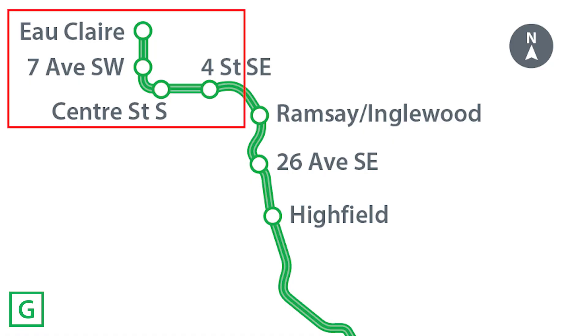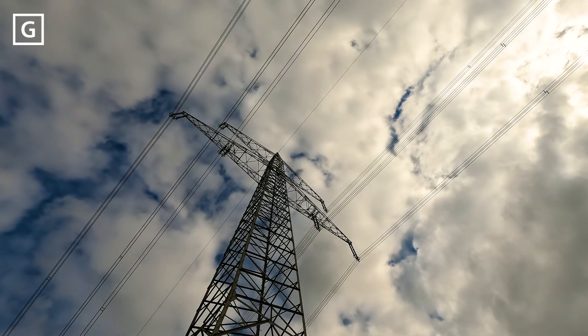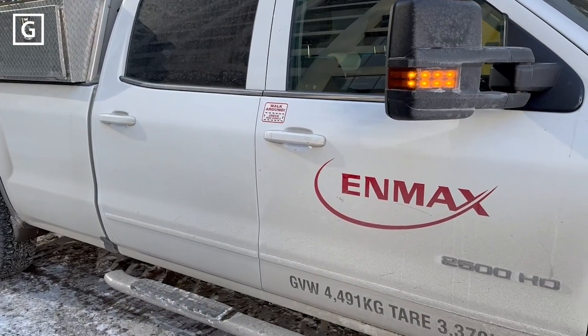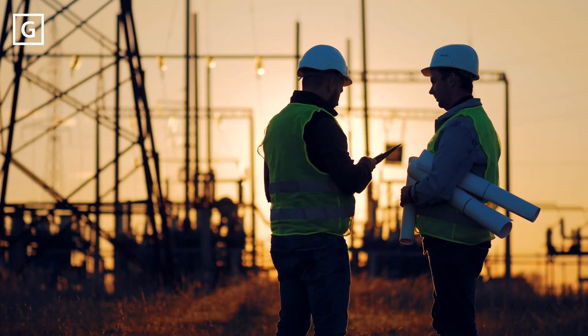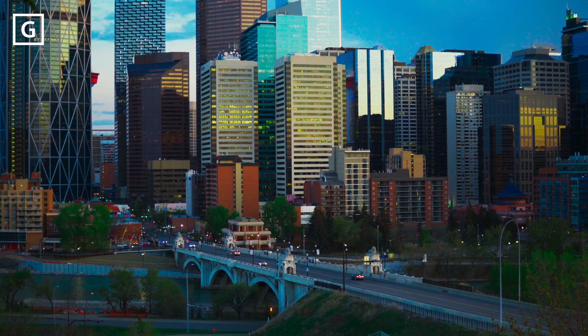In order to make way for the tunnel for the Green Line LRT, several utilities are being moved across downtown, and this includes many electrical utilities managed by NMAX Power Corporation. NMAX Power owns, operates, and maintains the transmission and distribution system in and around Calgary. This system serves approximately 570,000 customers across 1,089 square kilometers.